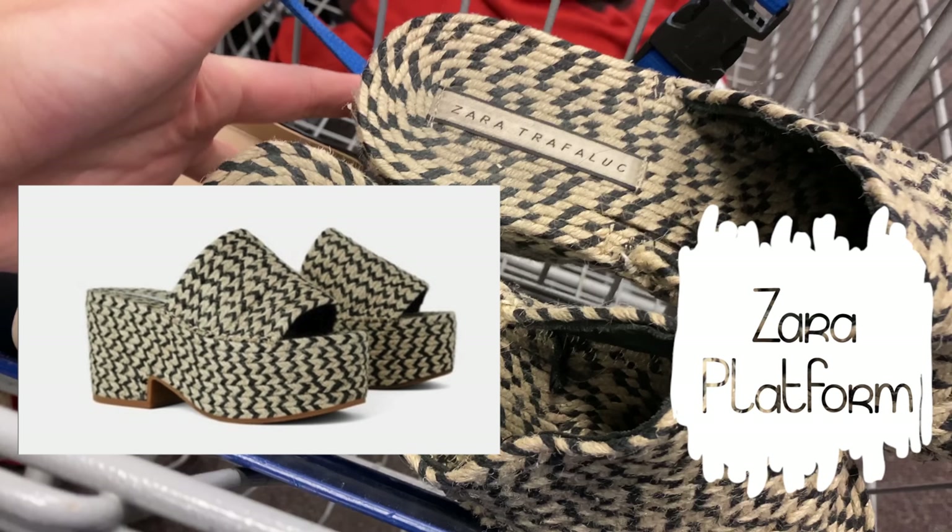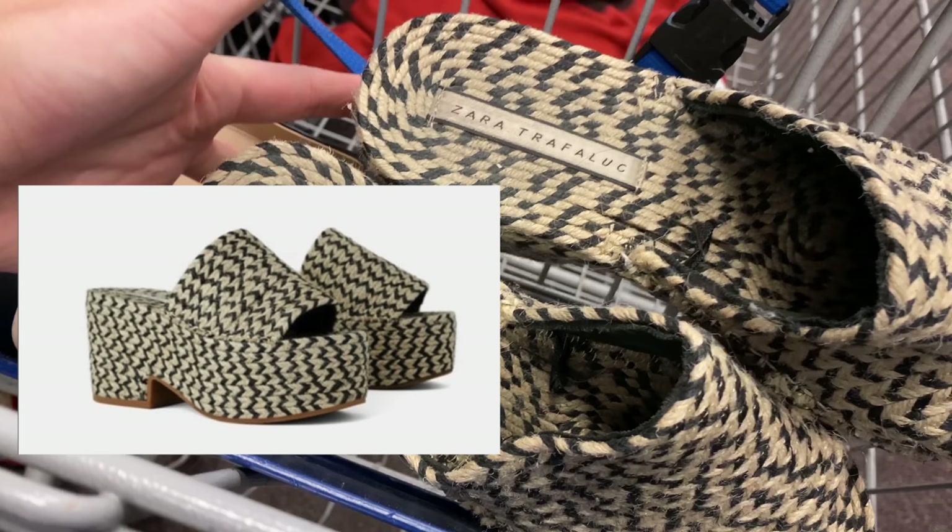These Zara platform super crazy jute braided sandals were too cool to pass up — they were super unique. I've told you guys: go for unique, different things on eBay because they sell a little bit faster. I definitely picked these up for five bucks for the pair.